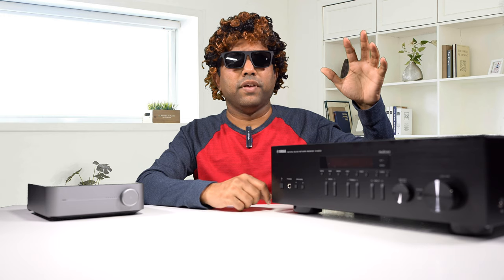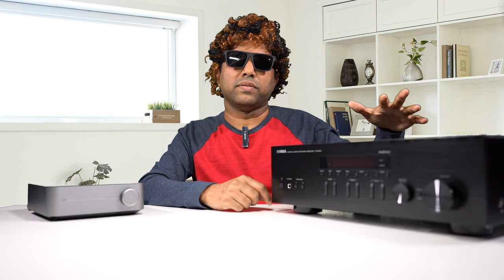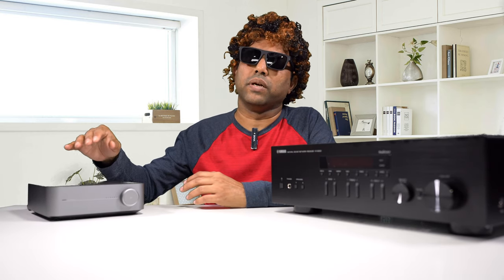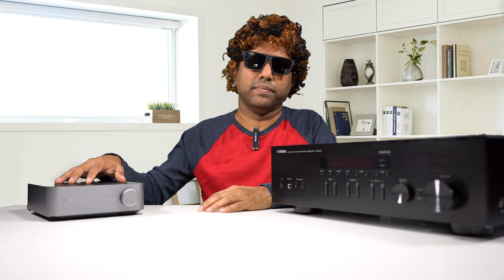Both amps are pretty neutral — they don't exhibit a character of their own. Yamaha is known for being neutral in its presentation; it doesn't have a so-called house sound. The Wim Mini is neutral and a bit to the cooler side. The Yamaha has a little bit of body and bass — that's all because of the power it delivers. Since the Wim Mini can't deliver that power, the dynamics simply aren't there.